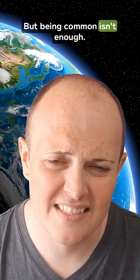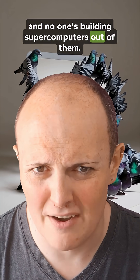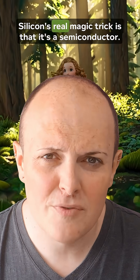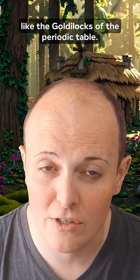But being common isn't enough. I mean, pigeons are common and no one's building supercomputers out of them. I don't think. Silicon's real magic trick is that it's a semiconductor — not too conductive, not too resistive. Just right, like the Goldilocks of the periodic table.